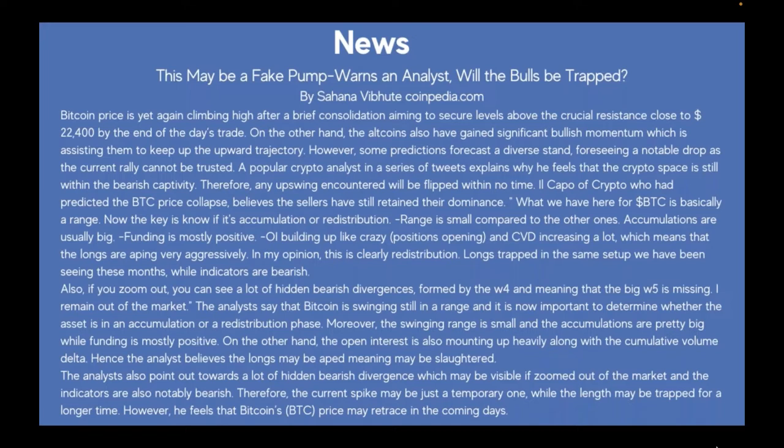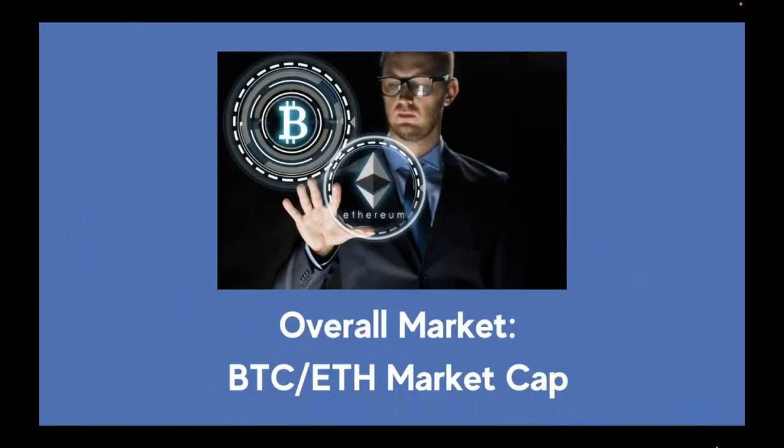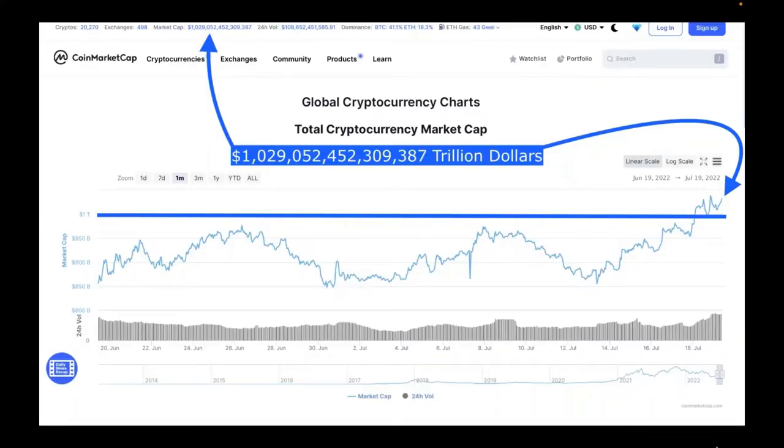I want to bring that to you guys because — what do we always say? Take profit often. This article is here to remind you to take profit often. With that said, let's check out the overall market, see the growth that's happening, and have a little momentary celebration — because if the bearish chop comes, at least we have this moment of happiness.